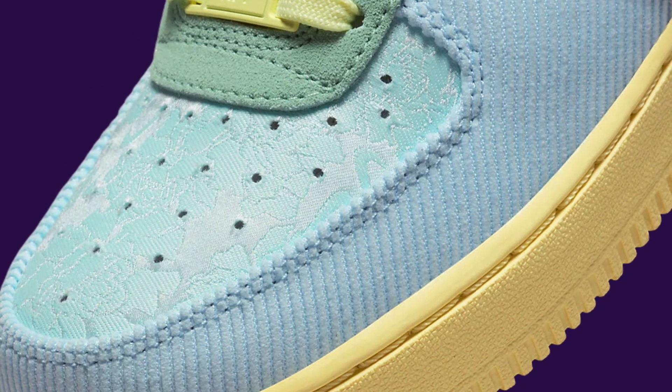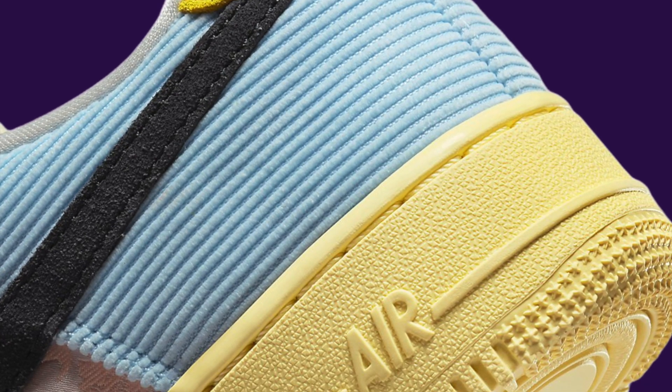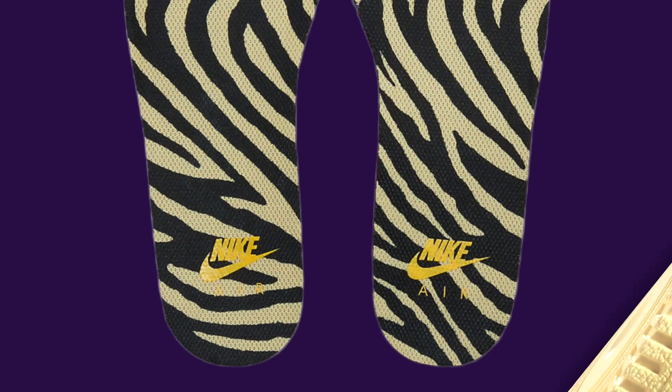Ladies, mark your calendars for April 13th, because the Nike Air Force 1 Low WMNS Celestine Blue will be dropping at Nike.com and select retailers for just $125.